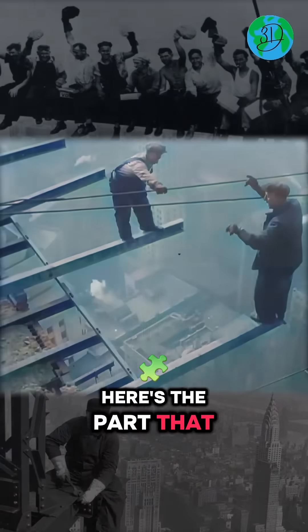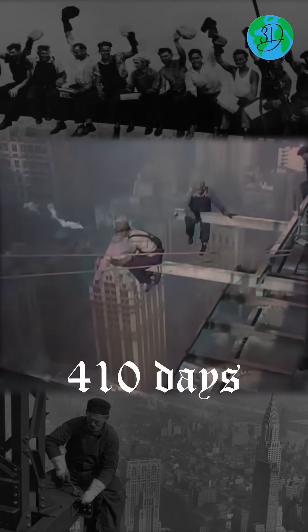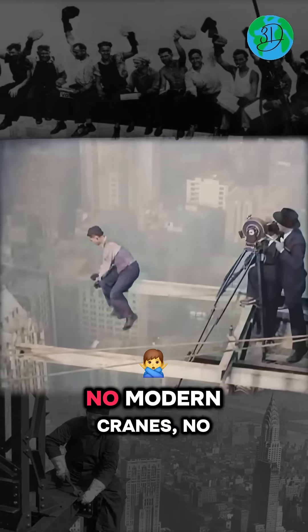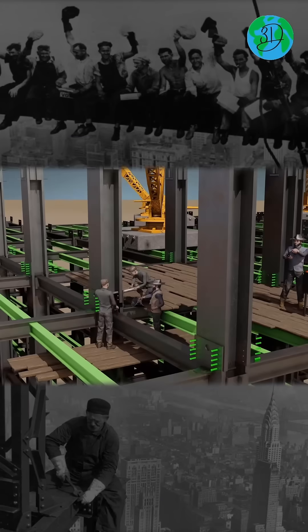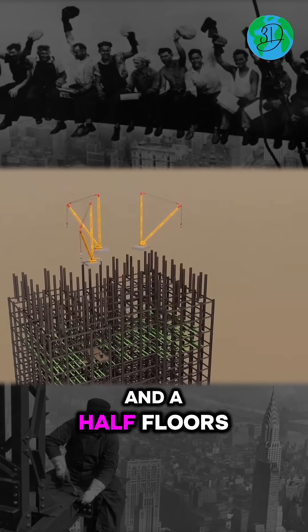Here's the part that shocks everyone. This 102-story giant was built in just 410 days, right in the middle of the Great Depression. No modern cranes, no advanced tech — just steel, grit, and workers pushing out 4.5 floors every week.